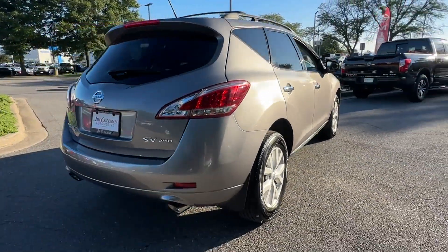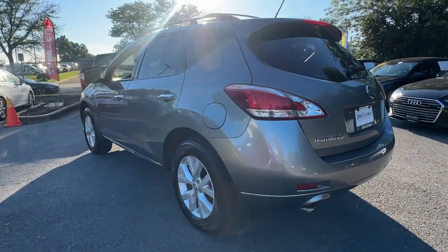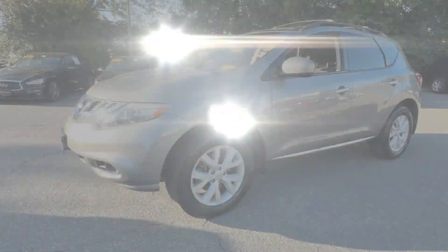Satellite radio, multi-zone air conditioning, all-wheel drive, moonroof, dual-panel moonroof, backup camera, tinted windows, rear air conditioning, power driver seat, power passenger seat, pass-through rear seat.